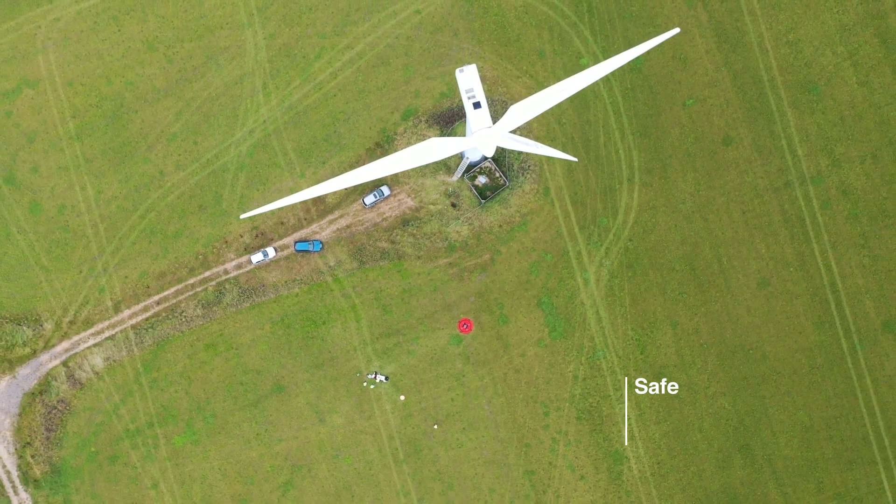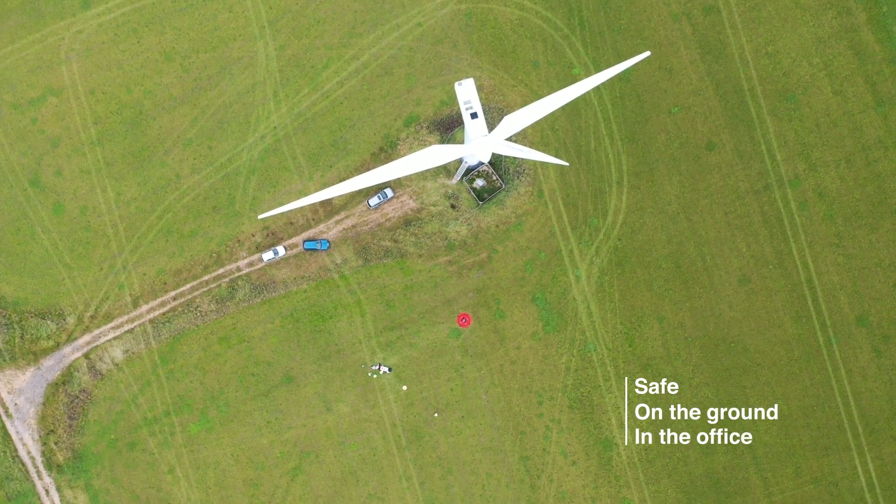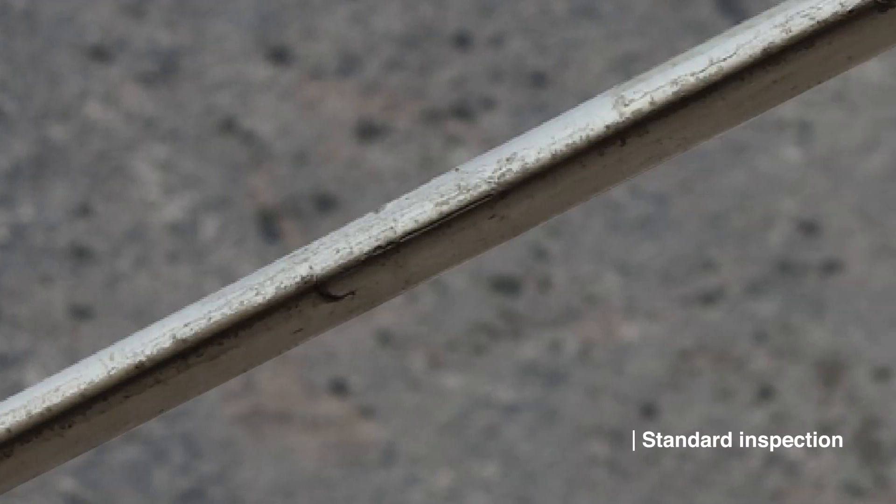It keeps personnel safe, on the ground and in the office, reducing operating risks. Our images cover 100% of the blade with defect clarity that exceeds the expectation of blade experts.